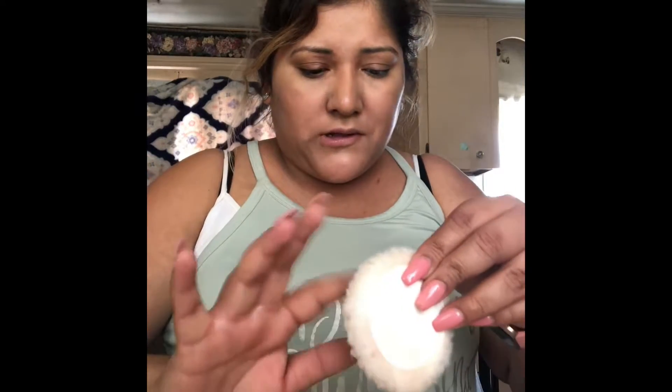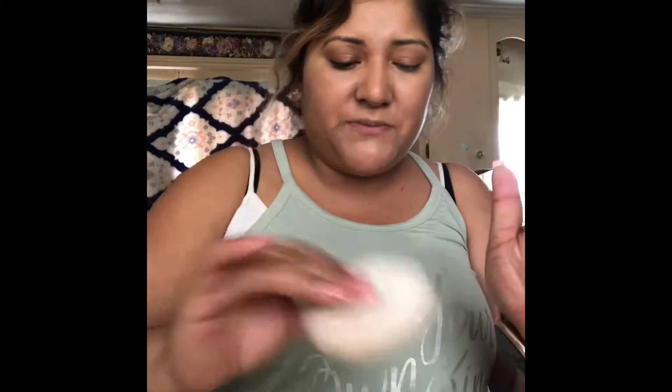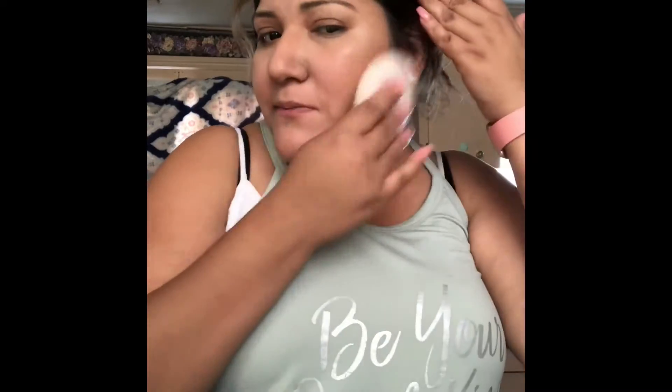I forgot to grab my brush, so I'm taking as much powder as possible and setting my face. Oh my god, that had so much powder! I don't usually use this but I don't want to go grab another one. There we go — face is set. It looks pretty good and feels so soft. I don't know if it's the powder or the foundation. Anyway, I got two products for brows.